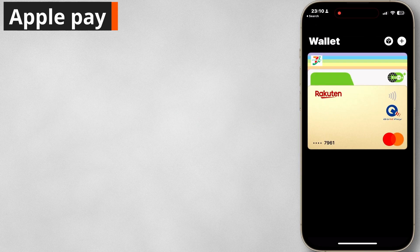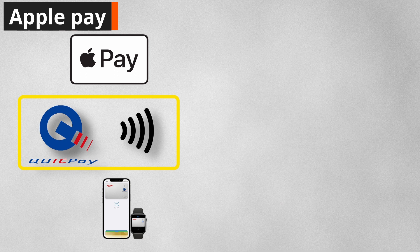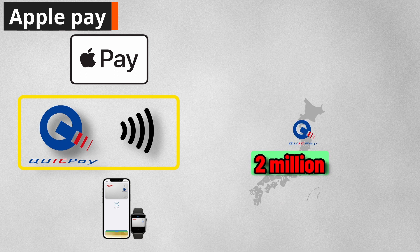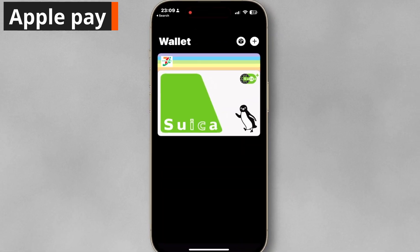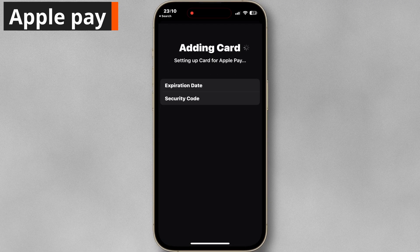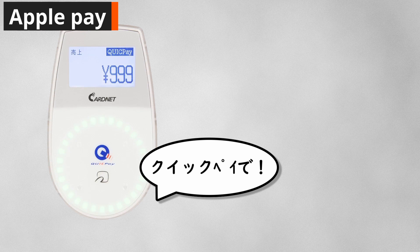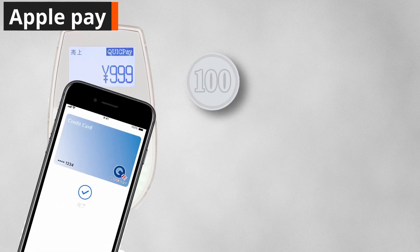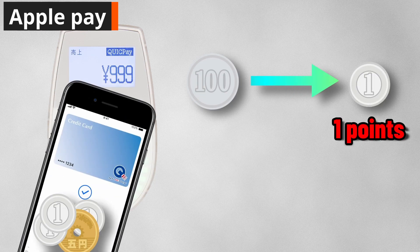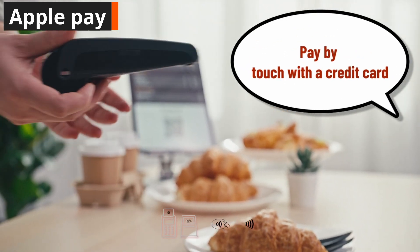You can add your Rakuten Card to your Apple Wallet for Apple Pay. You have to choose either Quick Pay or Touch Pay. There are about 2 million locations nationwide that accept Quick Pay. Just tap the Apple Wallet plus icon and tap 'Add Debit or Credit Card.' You can earn points equivalent to 1 yen for every 100 yen you spend on regular shopping. Note that you cannot use Quick Pay outside Japan, so use Touch Pay if you are overseas.